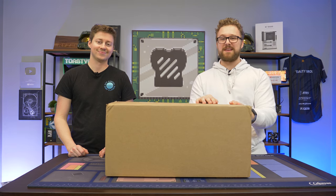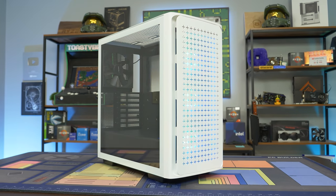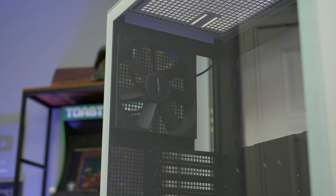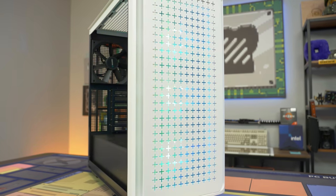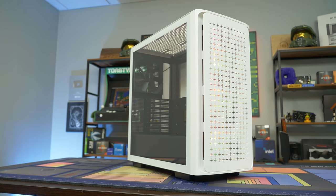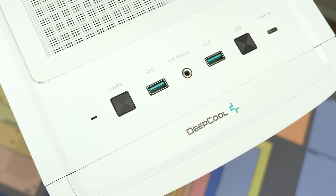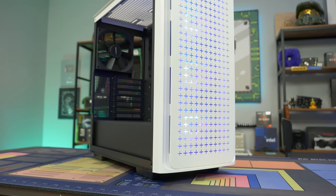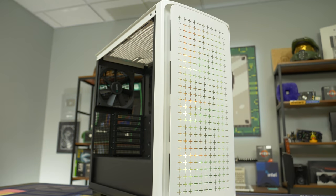But before we do that, let's hear a word from today's sponsor. Today's video is brought to you by Deepcool and their CK560 case, which comes with four pre-installed fans, three of which are ARGB, a ventilated front panel designed for great airflow, a spacious interior with support for up to a 360mm radiator and six 120mm fans, a USB Type-C port on the front IO, and an overall very clean look. Learn more by checking the link in the description. Special thanks to Deepcool for sponsoring today's video.